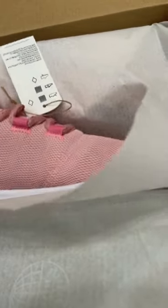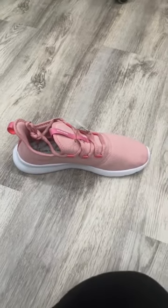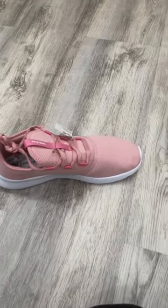The Adidas CloudFone Pure 2.0. Now, I would call this particular color pink, but it's actually white, mauve, and a form of red. Really, really pretty, though.